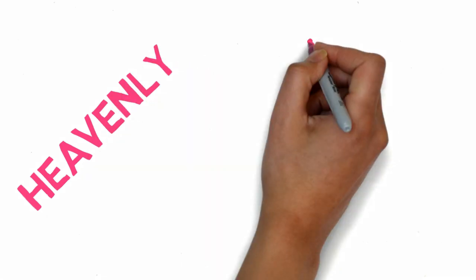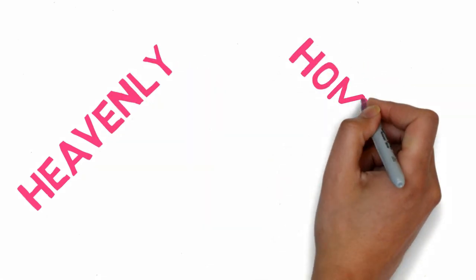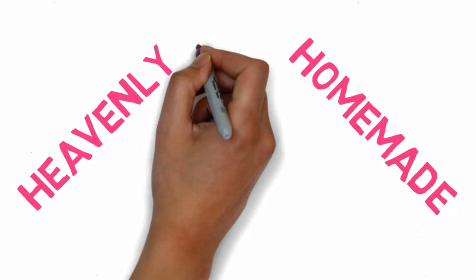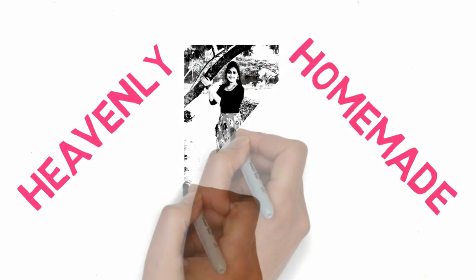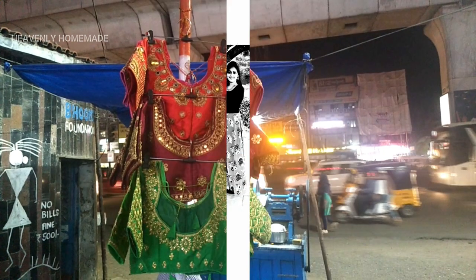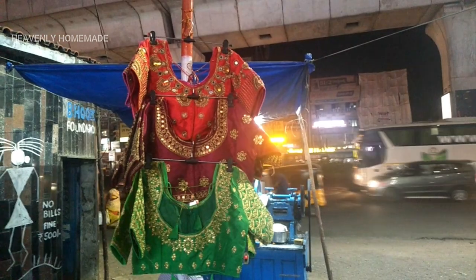Hello and welcome back to your channel Heavenly Homemade. I am going to share this video with readymade blouses — I am going to show you how to choose readymade blouses.